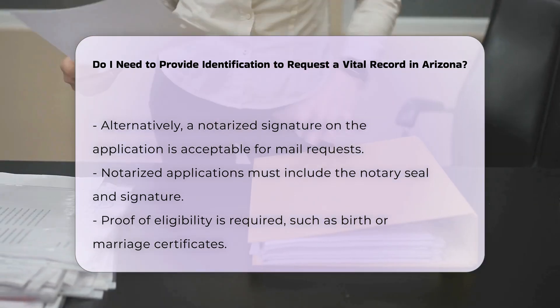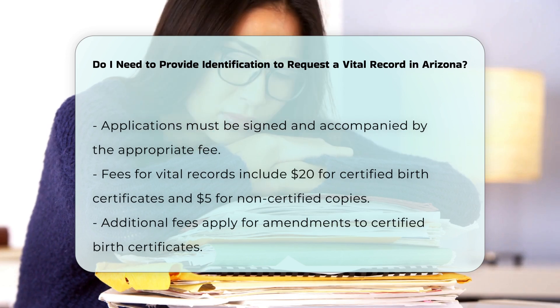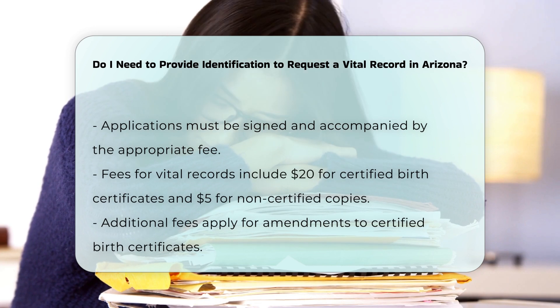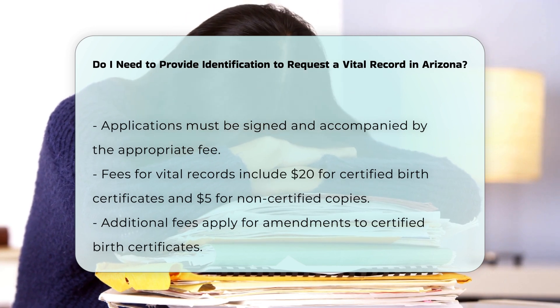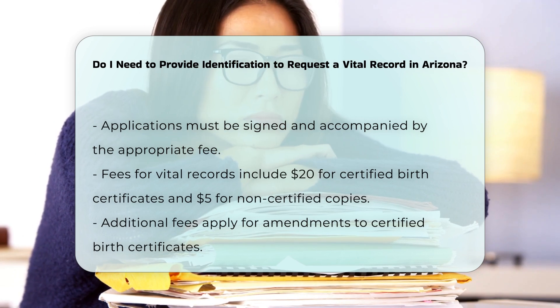Besides identification, you will also need to provide proof of eligibility, which may include documentation demonstrating your relationship to the registrant, such as birth or marriage certificates. The application must be signed, and the appropriate fee must be included.